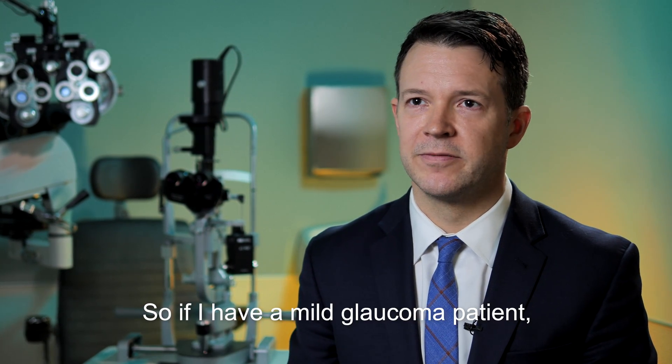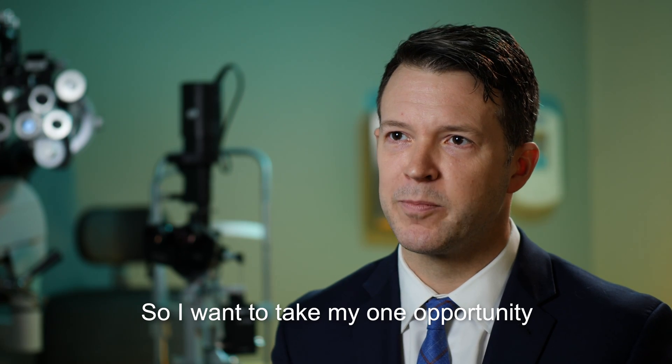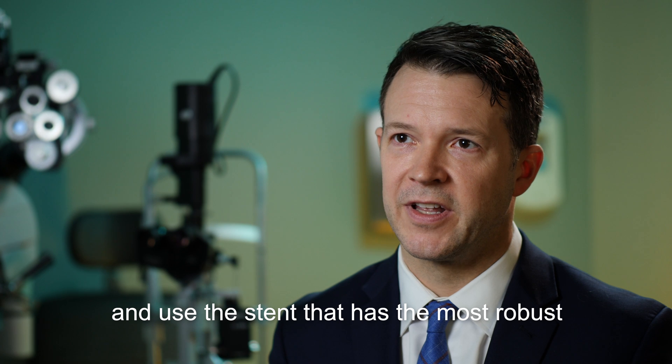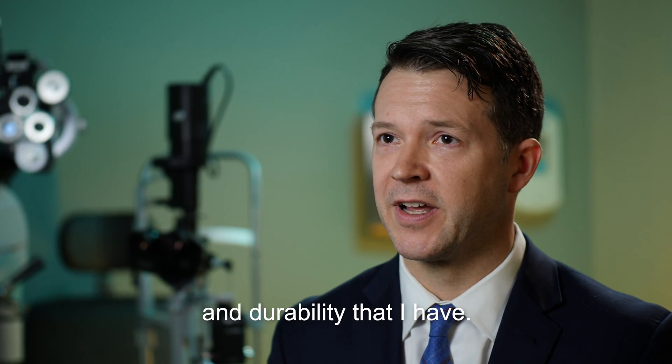If I have a mild glaucoma patient, I don't know if they're going to become moderate, severe and need surgery within even a few years. So I want to take my one opportunity at the time of cataract surgery, make the most of it, and use the stent that has the most robust and well-documented efficacy and durability that I have.